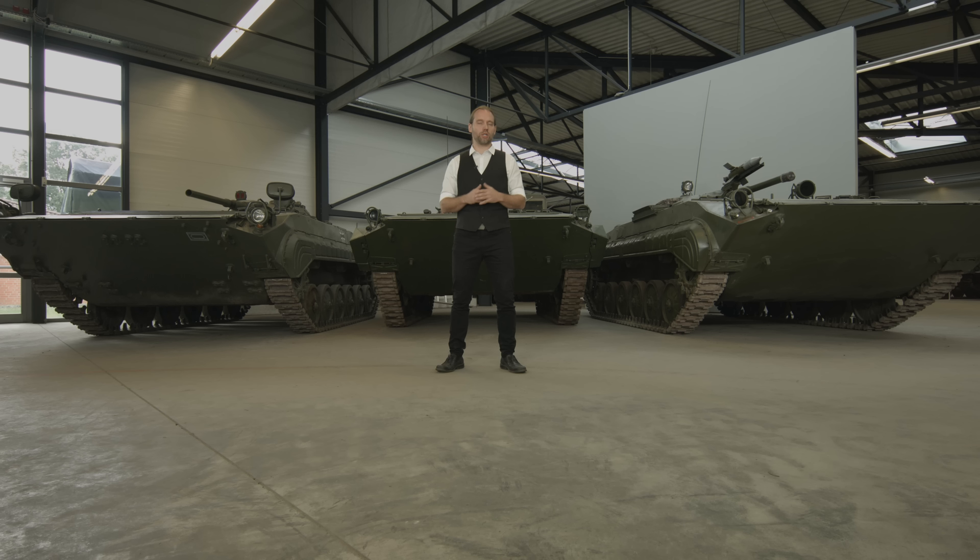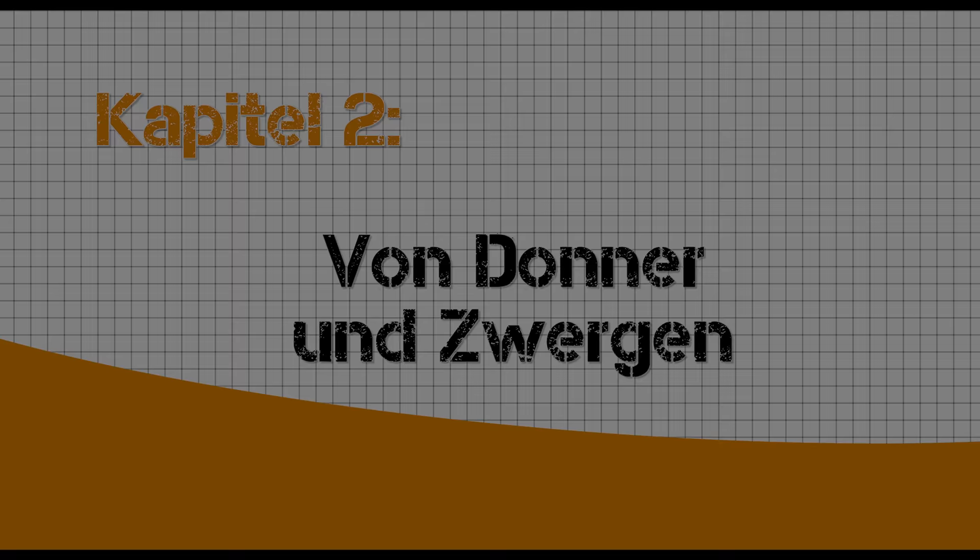Die Entstehungsgeschichte des BMP ist dann nochmal ganz spannend. Verschiedene Büros haben konkurriert, und es gab spannende Entwürfe – zum Beispiel Fahrzeuge, die auf Ketten fuhren und für günstiges Gelände dann Räder hatten, die ausgefahren wurden und später wieder eingefahren wurden. Letztlich ist es dann ein klassisches Vollkettenfahrzeug geworden, das aber viele technische Eigenheiten hat.